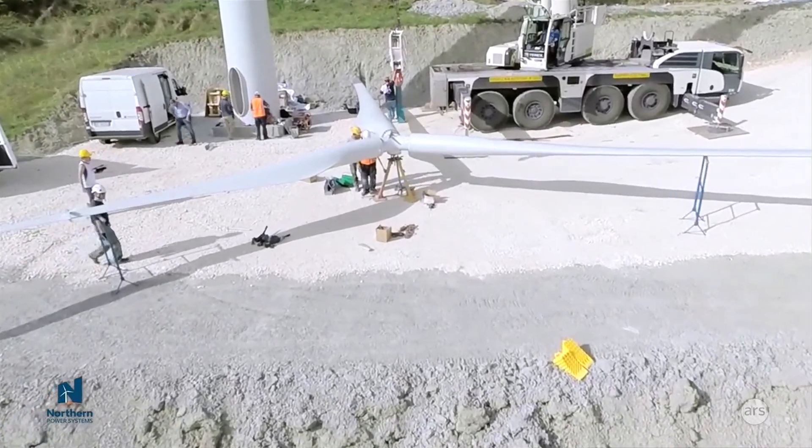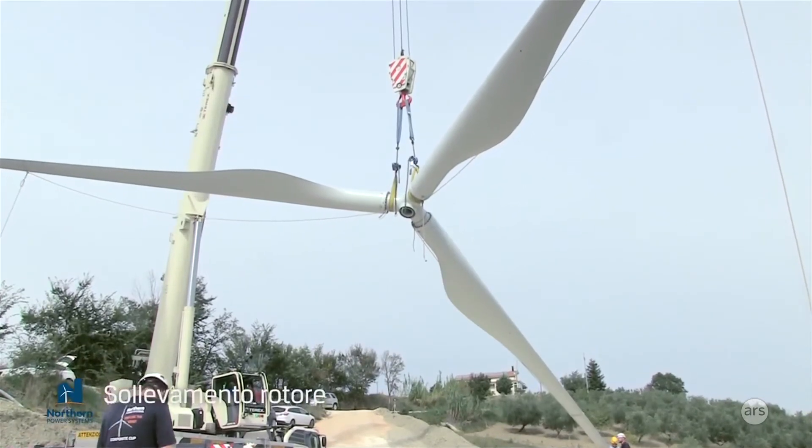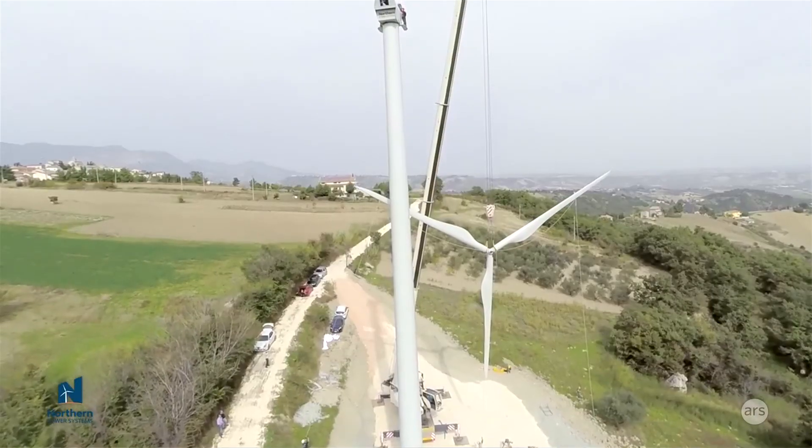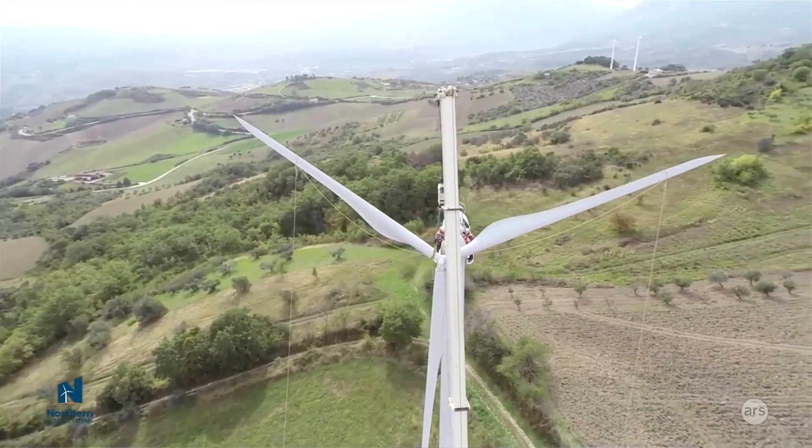The loads determine how much steel you need and what the structure needs to be able to withstand. We're actually able to do a longer blade that produces more energy but doesn't increase the loads, which means the cost of the rest of the machine doesn't have to increase to accommodate these blades.